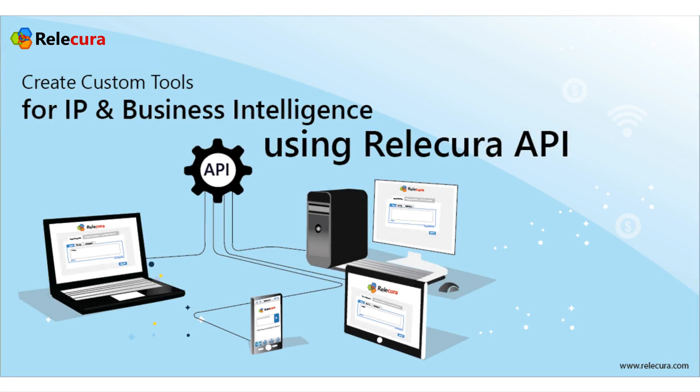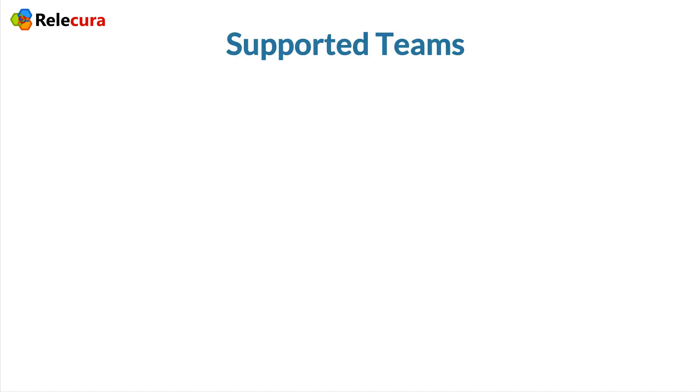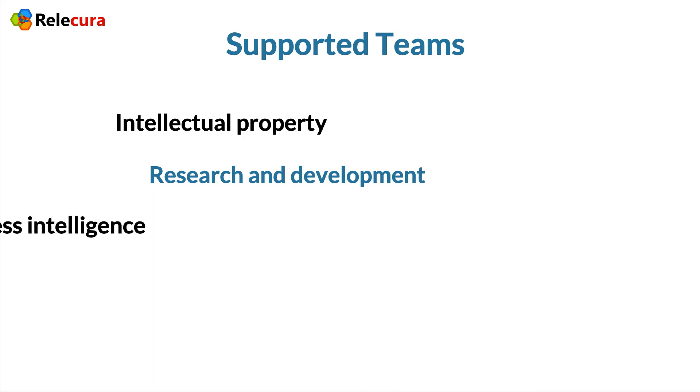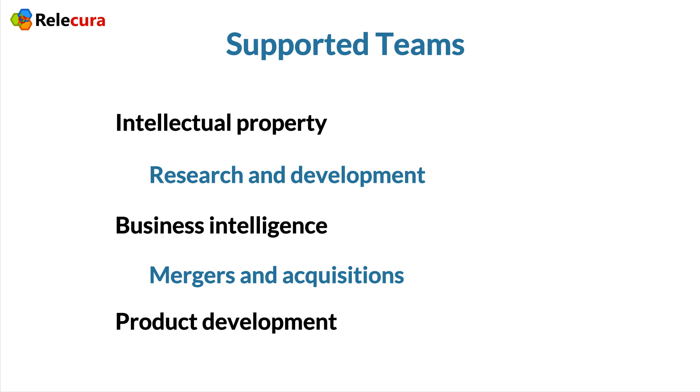Use the Relicura API to build your own custom tools. Relicura supports different verticals in enterprises and provides access to quick reports on various technology-related themes. Relicura provides decision support to teams such as intellectual property, research and development, business intelligence, mergers and acquisitions, and product development.